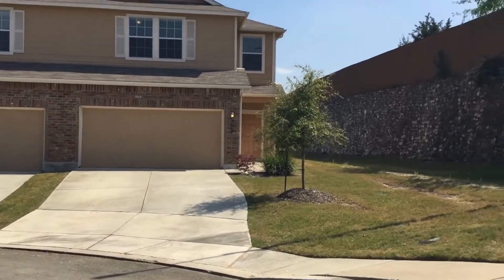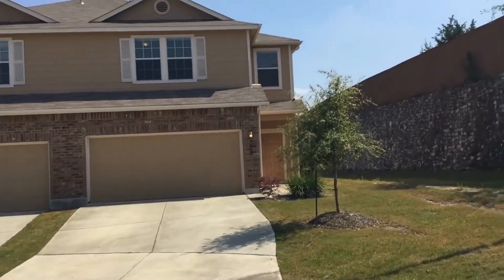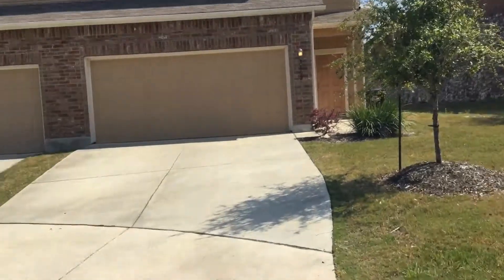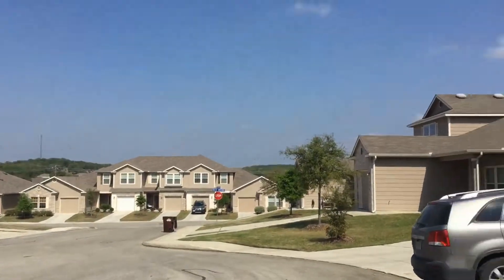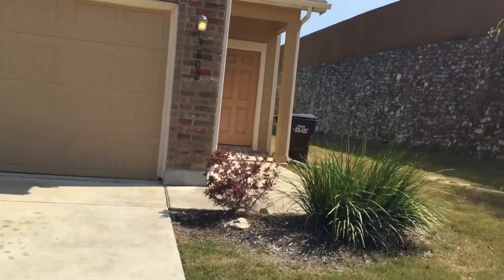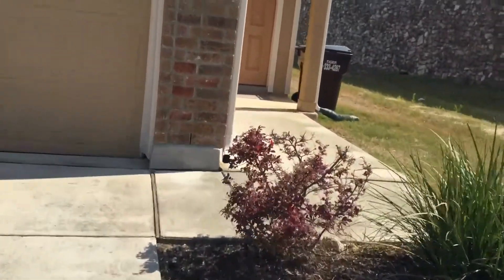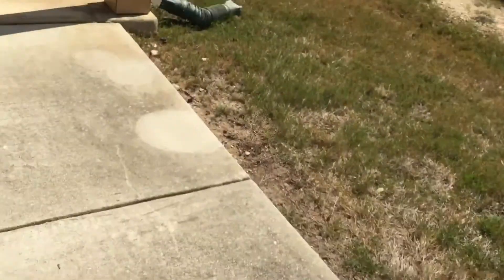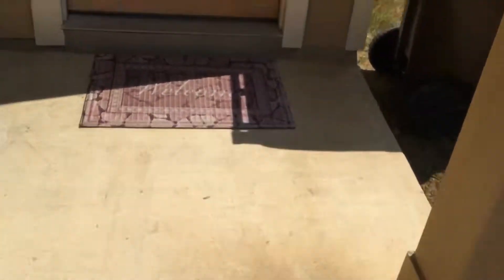Welcome to 3802 Tuscan Winter. The home we're going to be looking at today is approximately 1700 square feet. It is a three bedroom, two and a half bath with a two-car garage. The home lies within the Comal Independent School District. Let's go ahead and take a look.